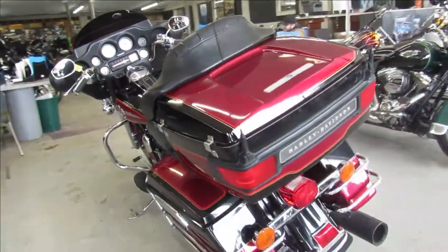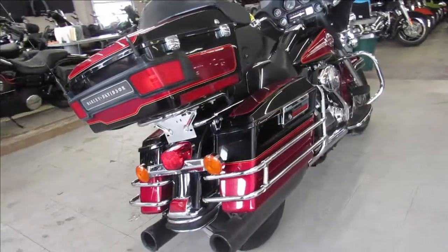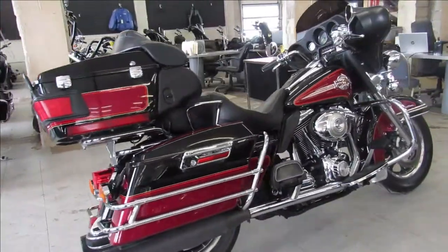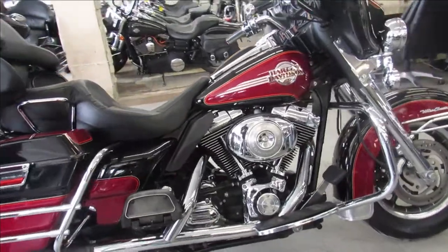It's got two tone black and red paint, it shines like new guys, this is one sharp bike. It comes with that dual Vance and Hines exhaust and makes it sound as cool as it looks. Give us a call, we'll get it done — 810-648-9500.